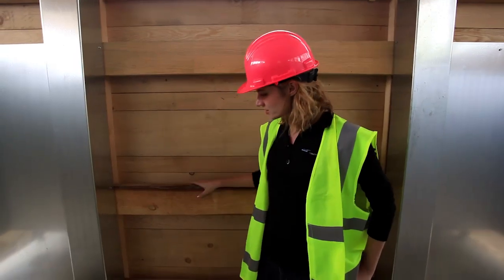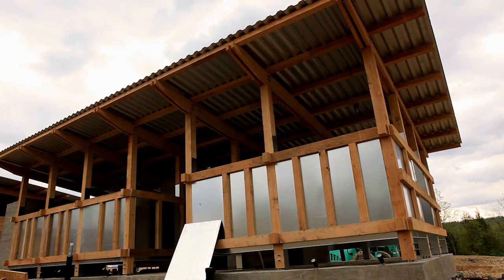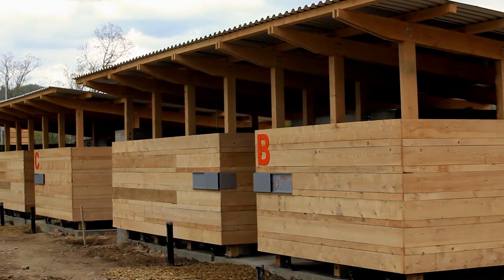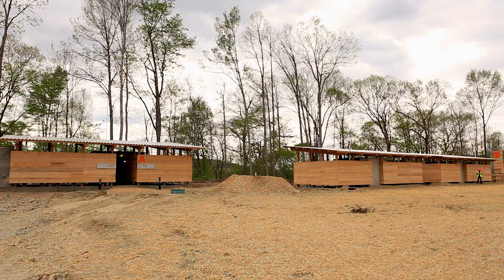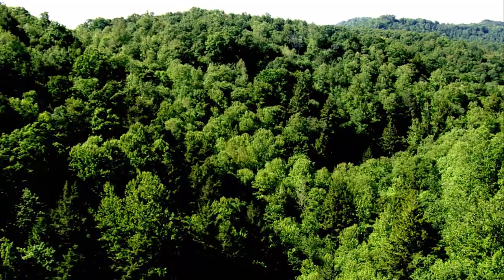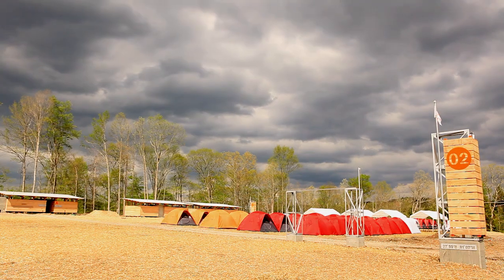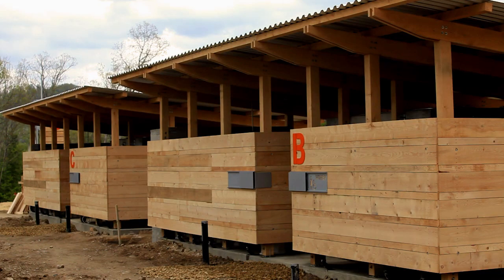We've got some of that sturdy hemlock timber for the structure of these shower houses, some beautiful hemlock siding, and this hemlock over time will turn a beautiful gray color. It doesn't need any chemical treatment, it doesn't need any staining. It's a great project — it's all about utilization — and I think that the Scouts long term, looking at 200 years from now, these products will still be in use in the buildings, and it's exciting.